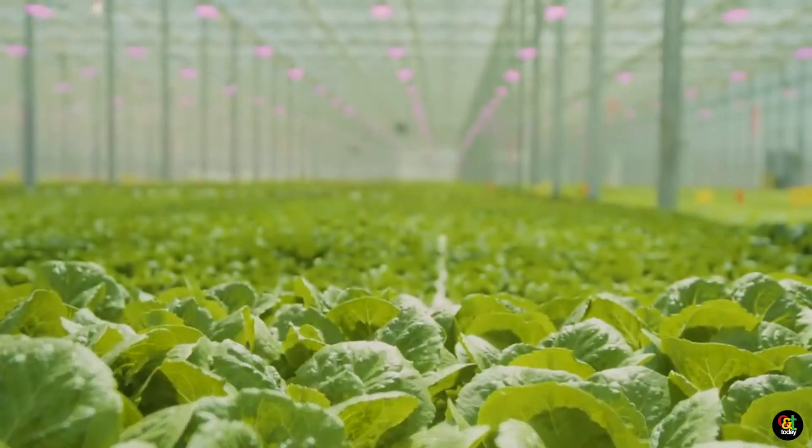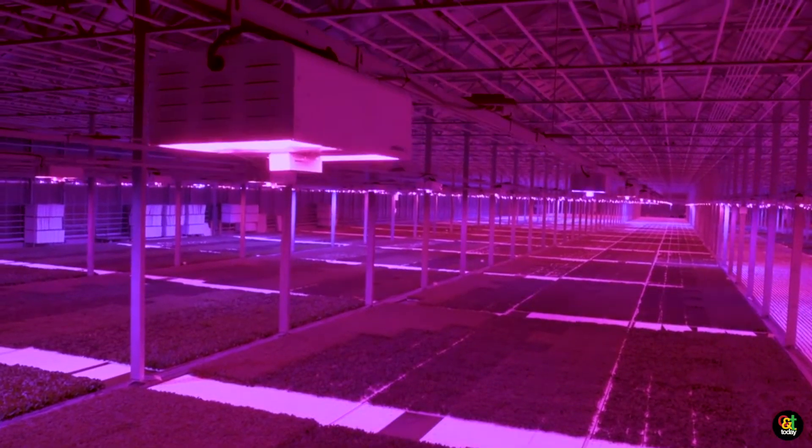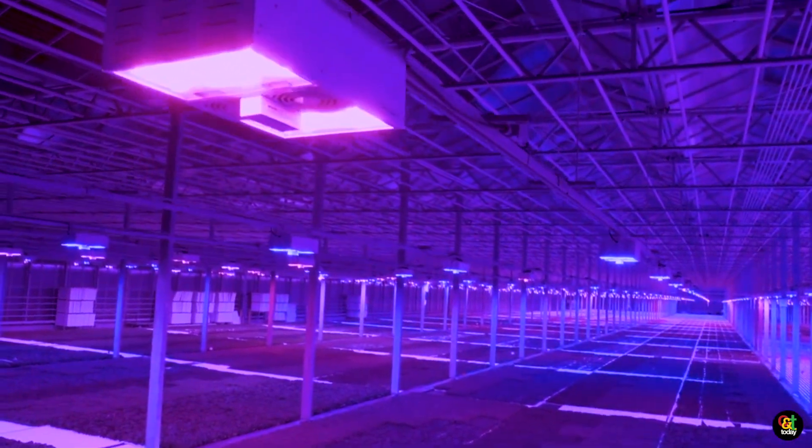This technology pairs with our top light and bar light smart fixtures. You can adjust these fixtures for spectrum, photoperiod, and intensity all in real time from your phone, tablet, or computer, and manage lighting enterprises across multiple facilities, multiple states, even multiple countries.